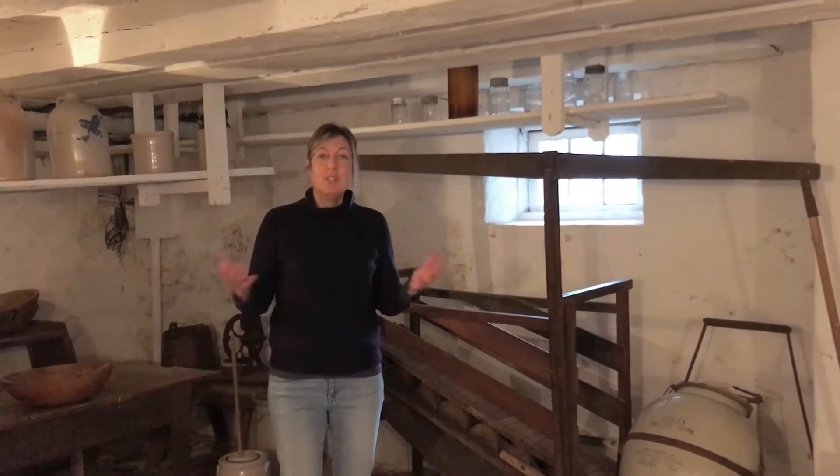My name is Janet, I'm the Marketing Manager for the Museums of Burlington, showing you my very favourite artifact at the Ireland House Museum today.